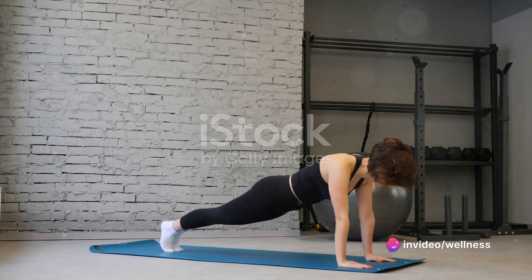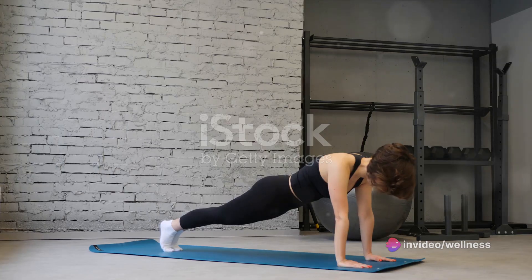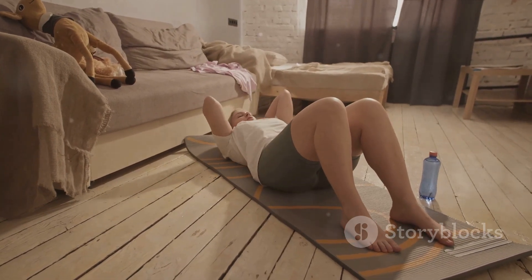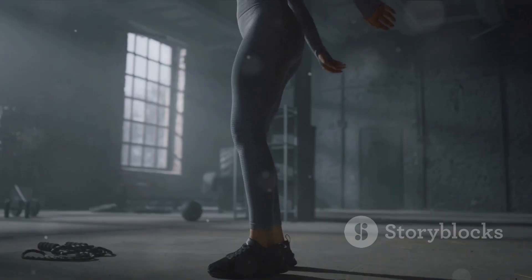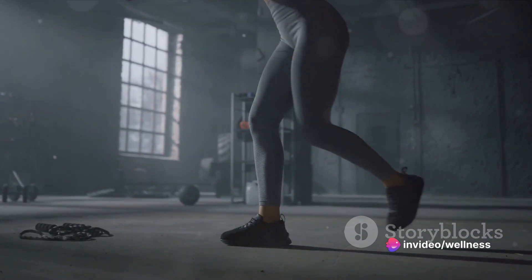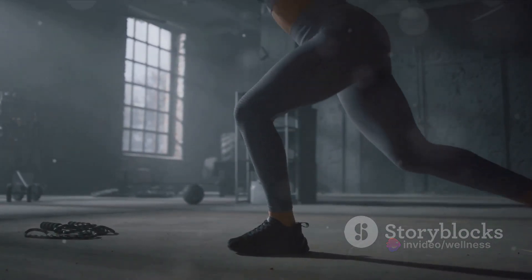Day 2, we focus on your core. Planks, Russian twists, and bicycle crunches are on the menu — again, 3 sets of 15 reps each. These exercises will strengthen your core and help improve your overall balance. Day 3, let's work those legs. Squats, lunges, and calf raises are your exercises for the day. These movements target your largest muscle groups, ensuring a high-calorie burn.